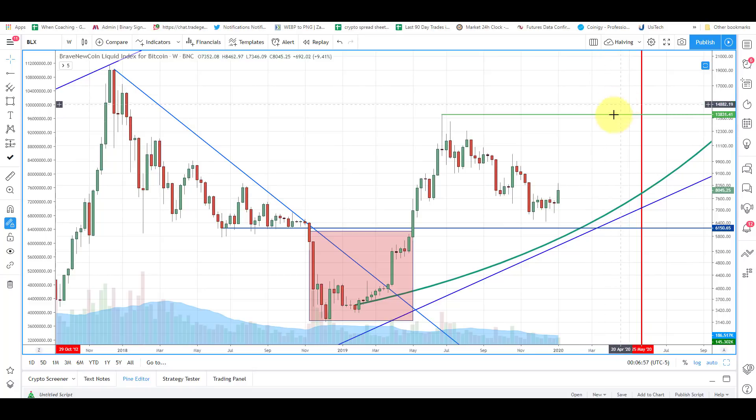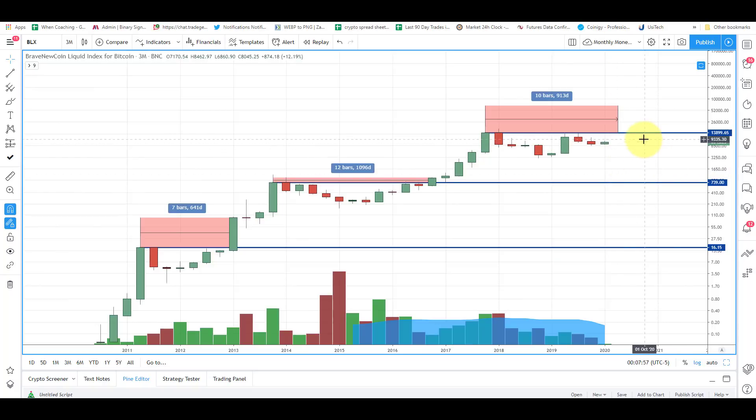That $13,800 level rings a bell because our quarterly chart has that as a key level — where the quarterly candles open and close. Every single time we've done that, we've made this rounding bottom pattern, come up, attacked that level, and then broken through it. That is the last time you ever see those levels. We are setting up for that again — almost like a cup and handle pattern playing out on the quarterly chart. Once we break through here, these levels below $10K you're not going to see again.